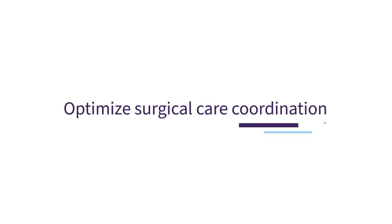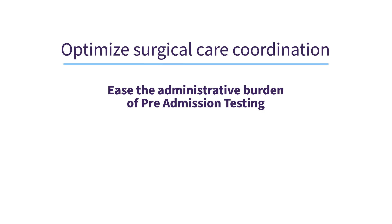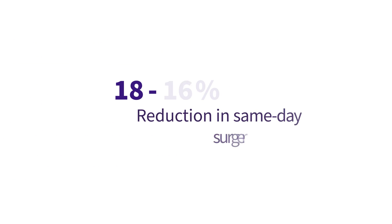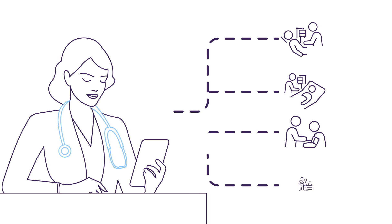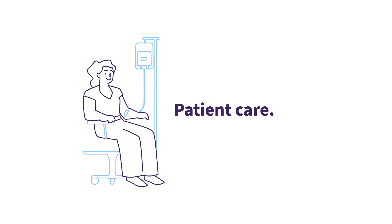Surgical care coordination is an area where AI operational assistants can drive meaningful value. By automating workflows, enhancing productivity, reducing cancellations, and ensuring patients are ready for surgery, we anticipate up to a 40% reduction in same-day surgery cancellations. And we are just getting started. Cuventus empowers healthcare professionals to focus on what truly matters — patient care.